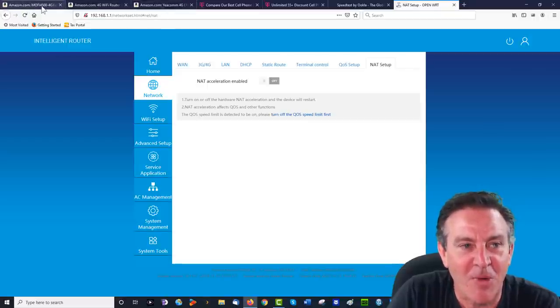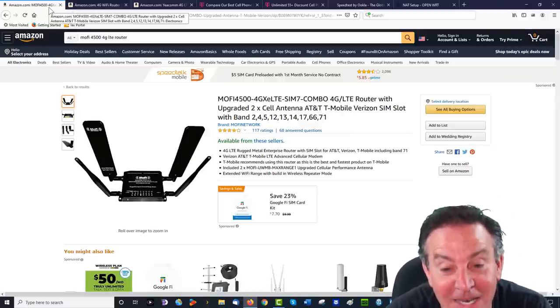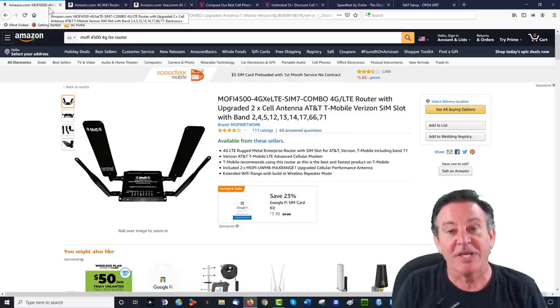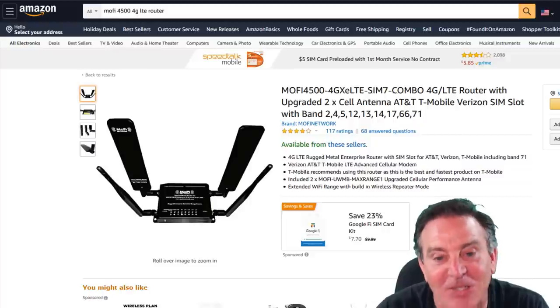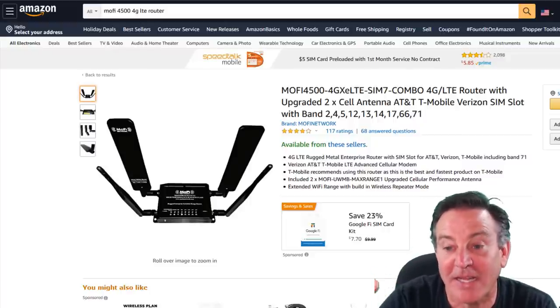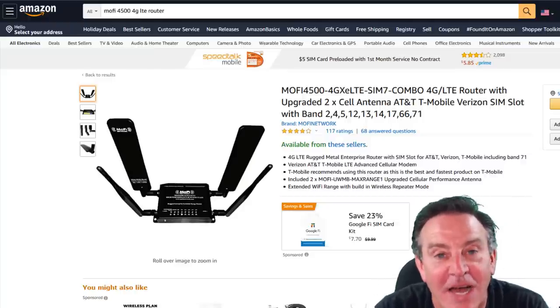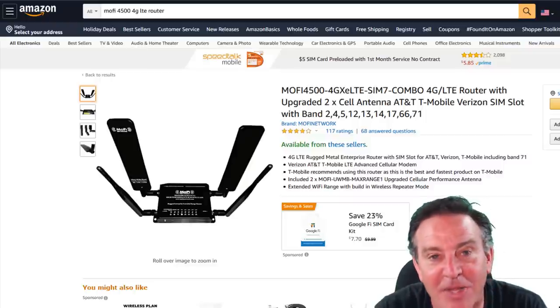Let's do the Mophie next. This is the most expensive one at $299 — but this is the Cadillac; it does have all the cool features. I'm plugging it in now. This is the Mophie 4500, a special edition that supports AT&T, T-Mobile, and Verizon. I've got my SIM card in there — it's booting up, I'll have the network soon.